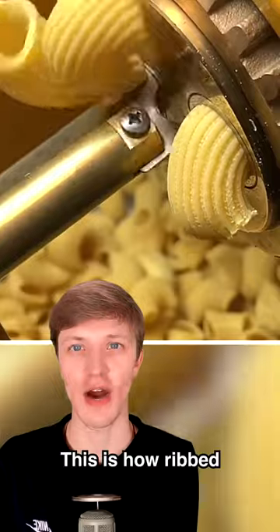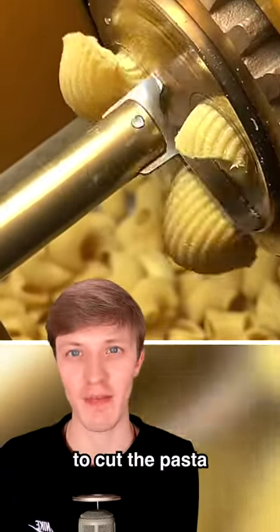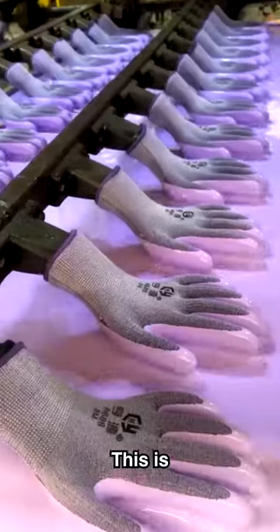This is how ribbed elbow pasta is made. This machine has rotating blades to cut the pasta into perfect pieces. Inside every rubber glove is a normal protective glove, which is then dipped in hot melted rubber. It's insanely satisfying to watch.